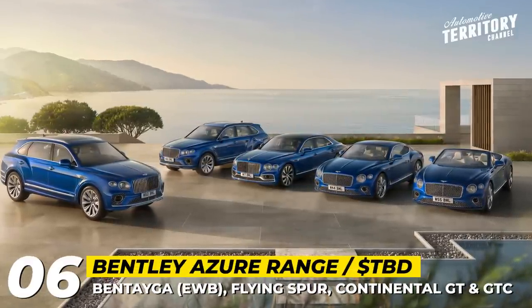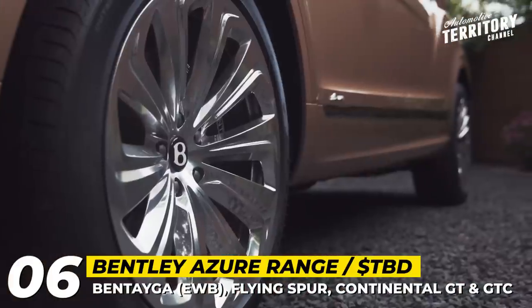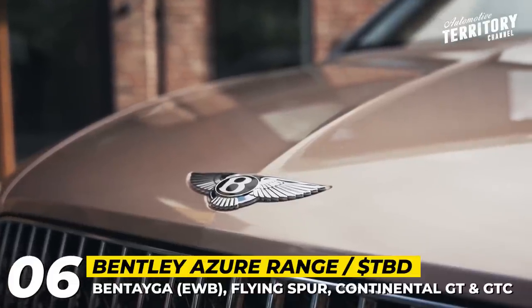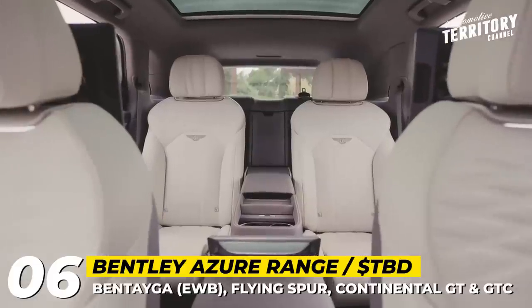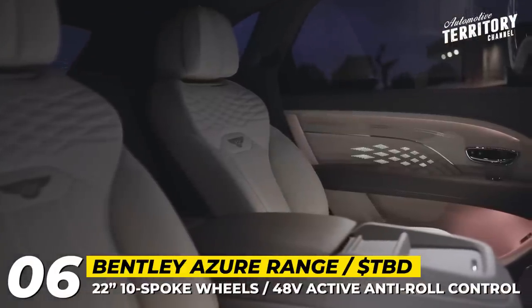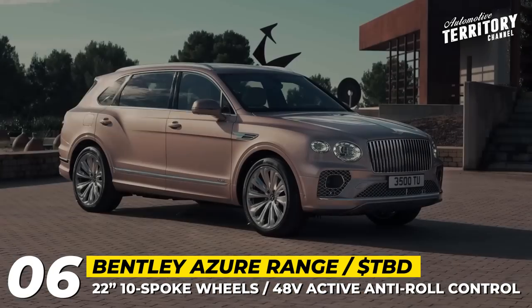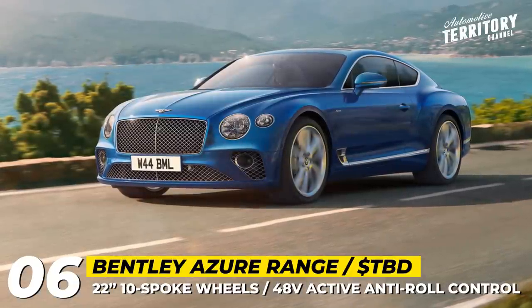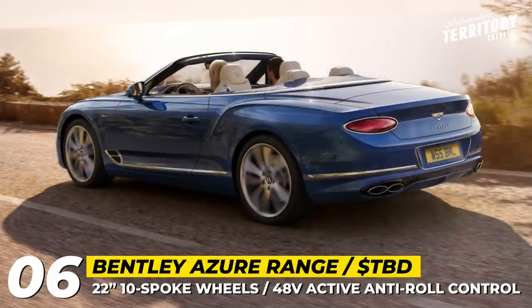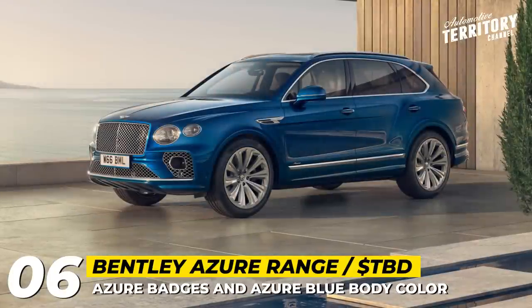Bentley Azure Range. Having been fans of the uncompromising luxury offered by Bentley's Mulliner specification and the raw power of the Speed line, Bentley now adds one more grade available across all five models of their lineup, combining effortless performance and comfort over long distances. The Azure Range includes a curated selection of features promoting well-being and comfort. Up to 26% improved sound insulation and a seat comfort specification with 22-way adjustable heated, ventilated, and massage seats are standard. Also standard are 22-inch 10-spoke wheels and Bentley Dynamic Ride with a 48-volt active anti-roll control system. Finally, the Azure Range gets a Touring specification with Adaptive Cruise Control, Lane Assist, Traffic Assist, and Bentley Safeguard with night vision.